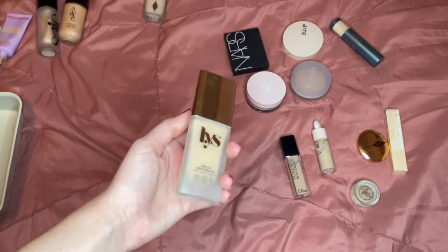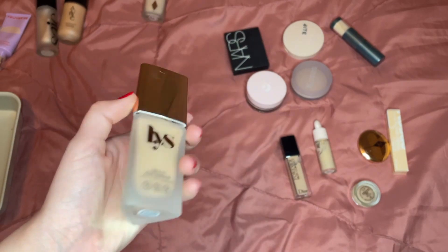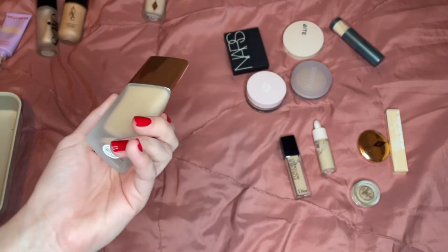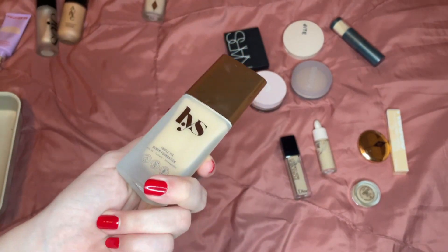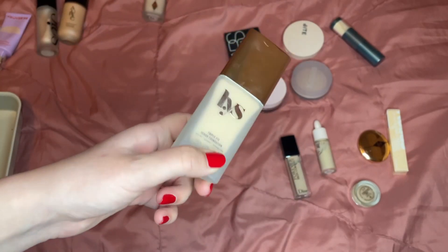The Luís foundation — I haven't been loving it the recent times I've used it. It just looks really thick and heavy on my skin. I'm going to try it out one more time and if I like it I'll put it back, but right now every time my makeup looks really thick and heavy when I use it. It might be the cheek products I use with it, but I just think this isn't good for my skin, so I'm going to get rid of that.